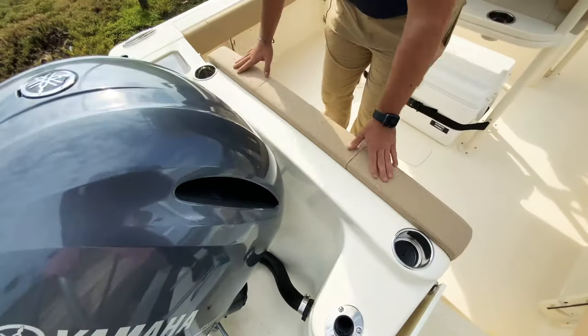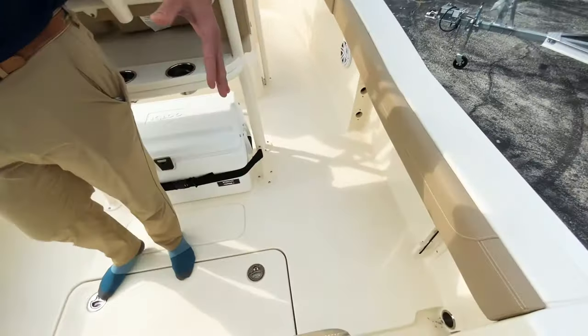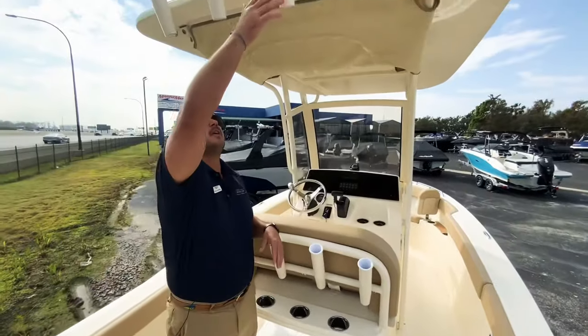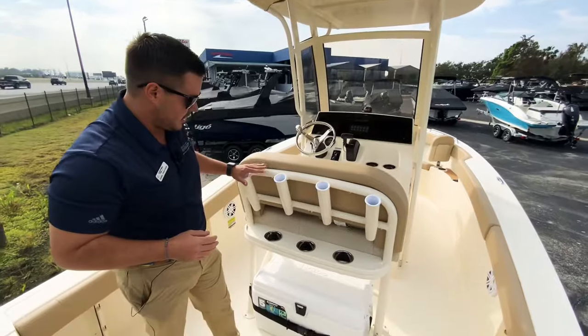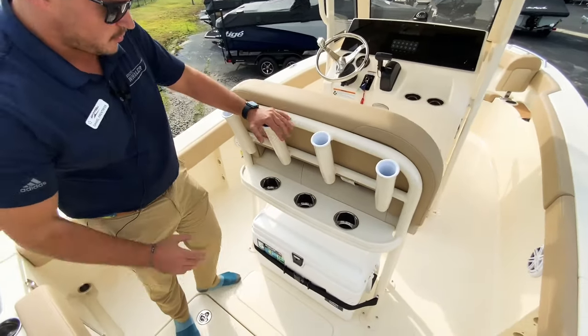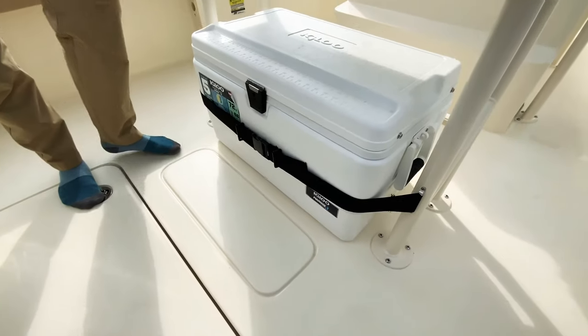You've got cup holders here, and you also have extra rod storage in the gunnels as well, so you can put a lot of rods. Then you've got your rocket launchers up here, as well as the leaning post here with cup holders and your Igloo cooler underneath.